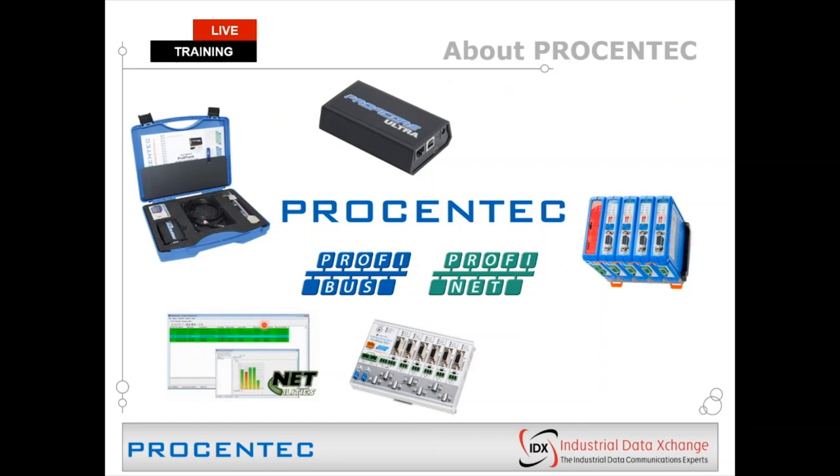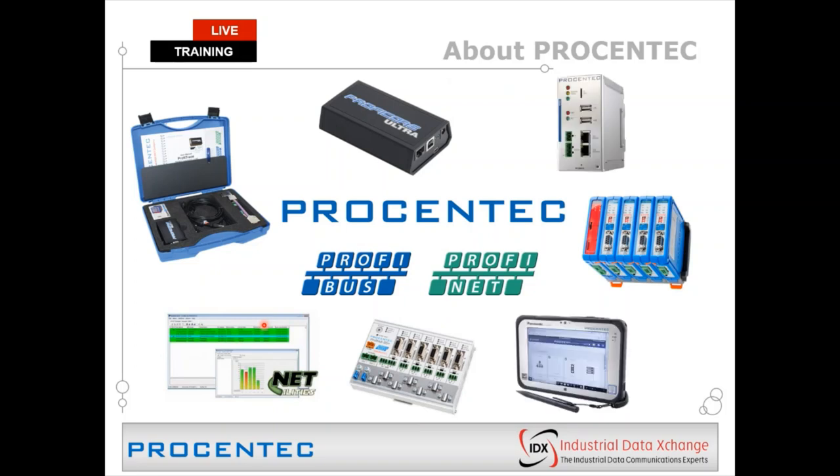They've also released software for Profibus diagnostics called Nettilities. Two of their newer products are the Atlas and the Mercury. The Atlas is for permanent monitoring of industrial Ethernet networks, including ProfiNet, Ethernet IP, and Modbus TCP. The Mercury works hand-in-hand with the ProfiCore but has a newer user interface that allows you to fetch Profibus diagnostics and also supports industrial Ethernet diagnostics, with a great platform for fetching information out of industrial Ethernet networks.